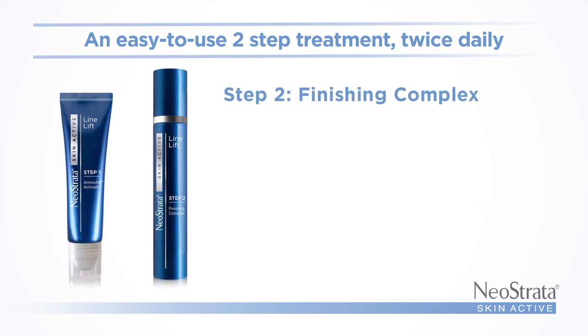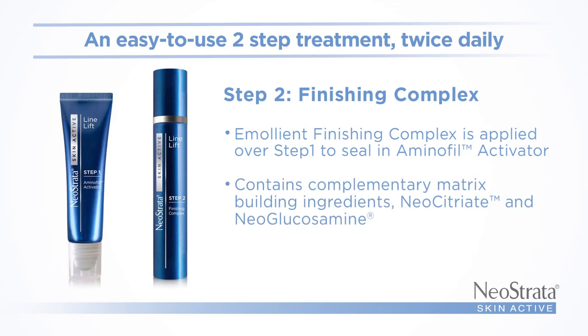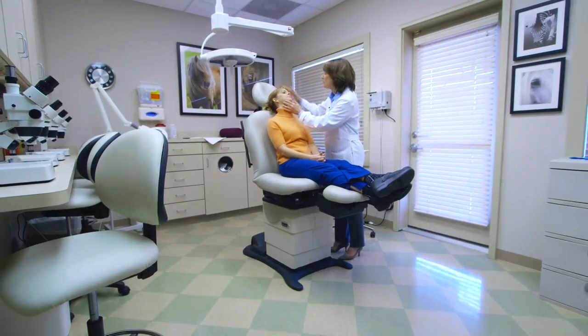Step 2: The Emollient Finishing Complex is applied over Step 1 to seal in the Aminophil Activator. This really represents a paradigm shift because we're really able to address individual areas with a topical agent and give visible improvements in deep lines and wrinkles.